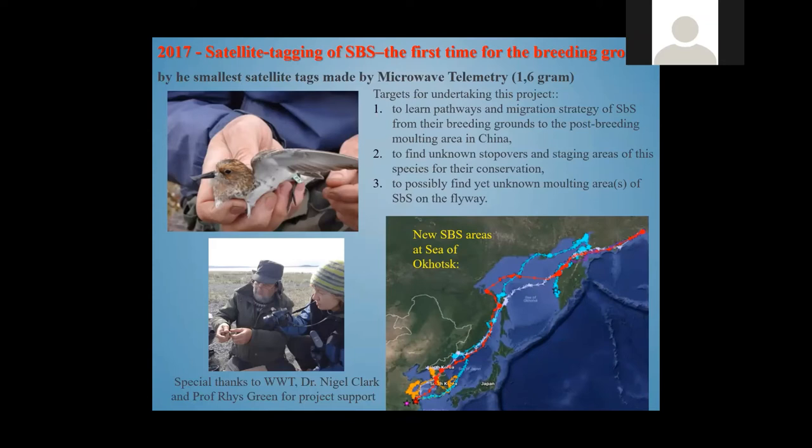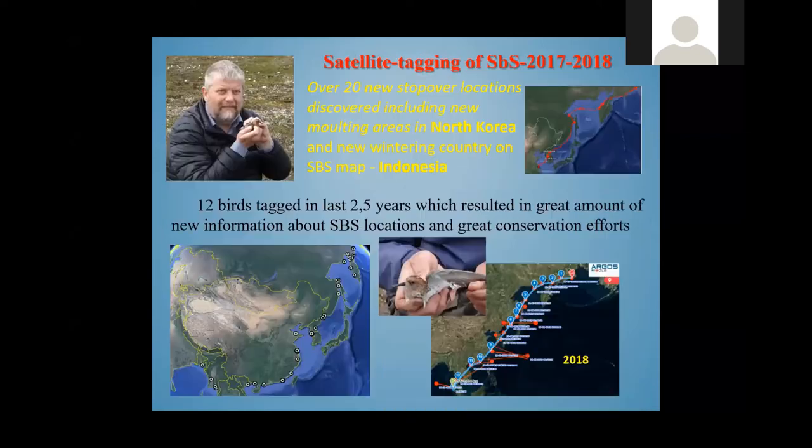In 2017 we started a satellite tagging program with a lot of help from UK colleagues, especially Dr. Nigel Clark and Professor Rhys Green. This was possible because a company produced the smallest satellite tags in the world, weighing only 1.6 grams — microwave telemetry. We marked birds both in China and in Chukotka. As a result, we have discovered more than 20 new stopover locations, including new areas in North Korea and even Indonesia.